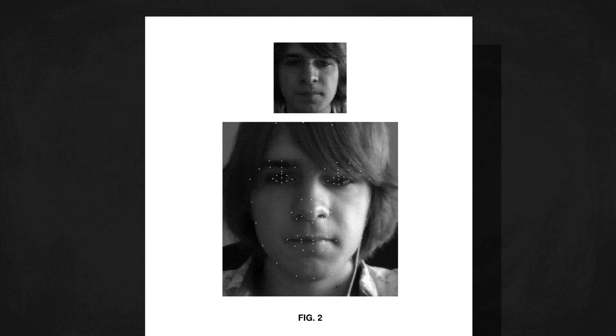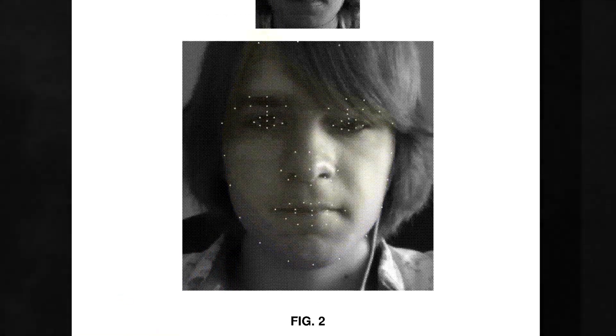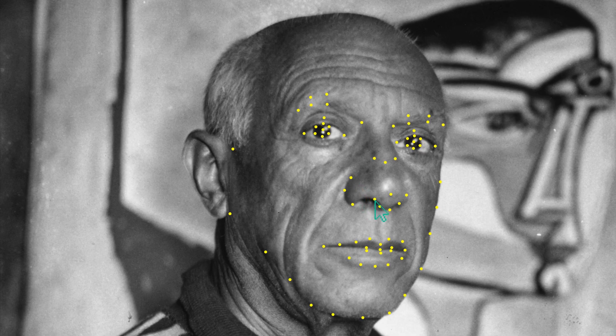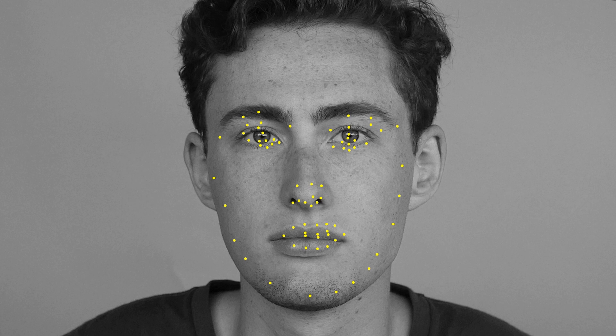According to the patents, it does this with an active shape model — a statistical model of a face shape that's been trained by people manually marking the borders of facial features on hundreds, sometimes thousands, of sample images. The algorithm takes an average face from that trained data and aligns it with the image from your phone's camera, scaling it and rotating it according to where it already knows your face is located.